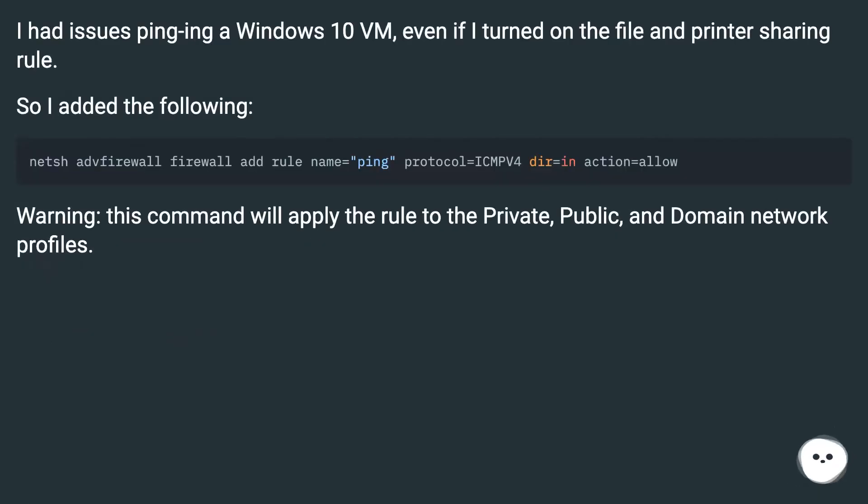I had issues pinging a Windows 10 VM even after turning on the file and printer sharing rule, so I added the following command. Warning: this command will apply the rule to the private, public, and domain network profiles.